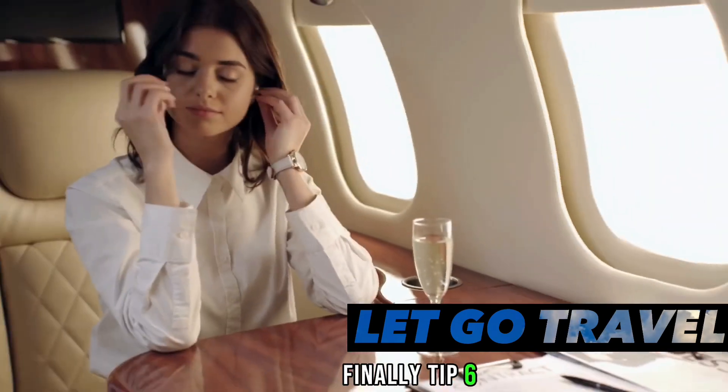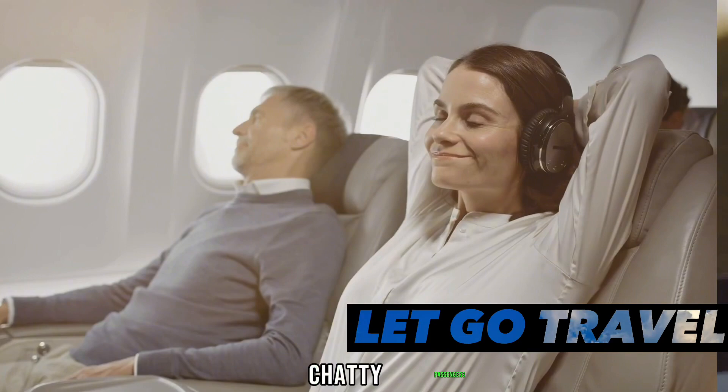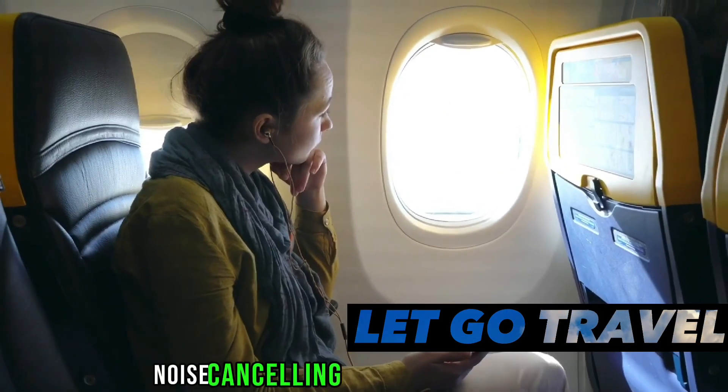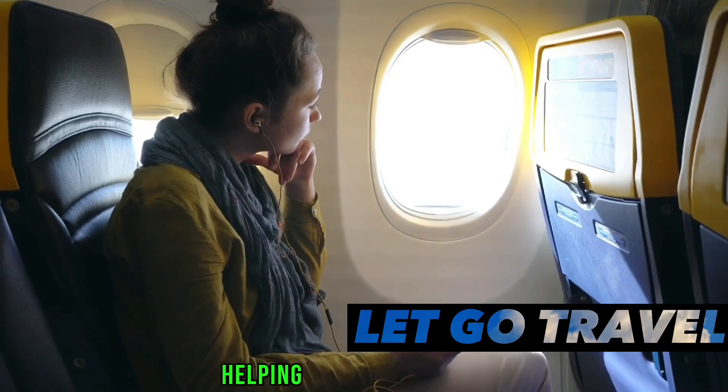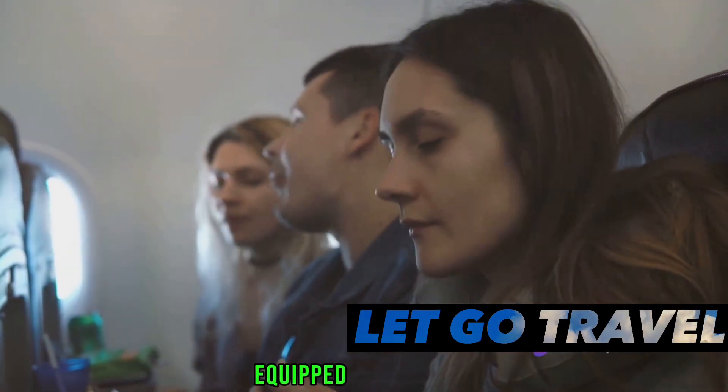Tip six: bring noise-canceling headphones. The hum of the plane engine, crying babies, chatty passengers — all these sounds can disrupt your peace. Noise-canceling headphones can be a lifesaver, helping you to focus on your movie, music, or just get some sleep. These tips ensure you are well-equipped for a smooth flight.